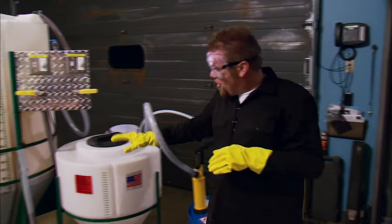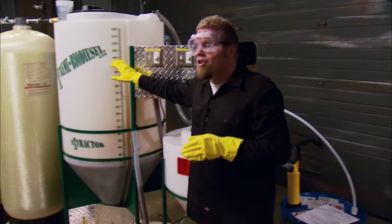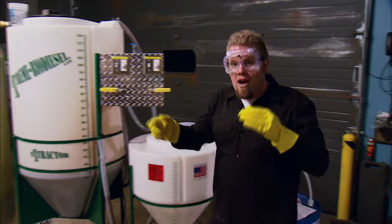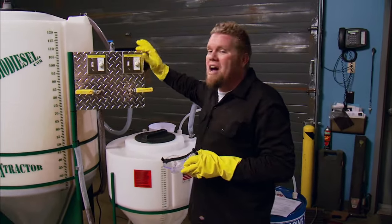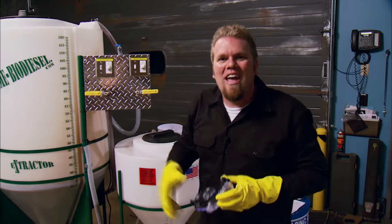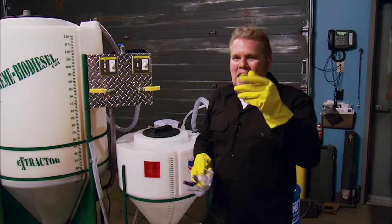Before we can mix the methoxide into the main chamber to turn our waste vegetable oil into biodiesel, it needs to circulate for about 20 to 30 minutes. So this is the perfect time to head back to Johnson Valley and find out who got crowned King of the Hammers.